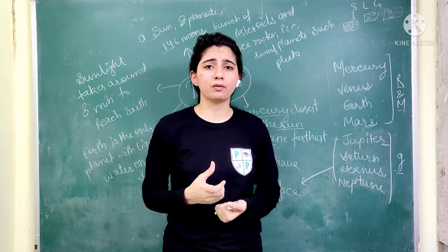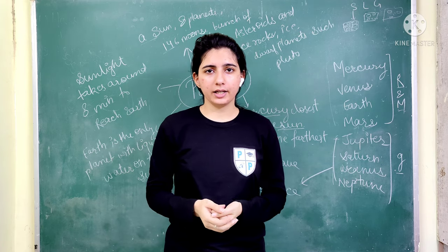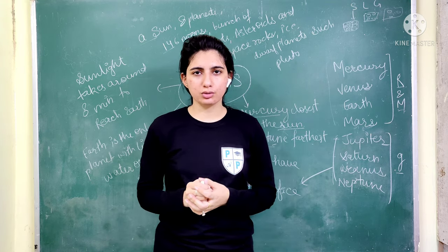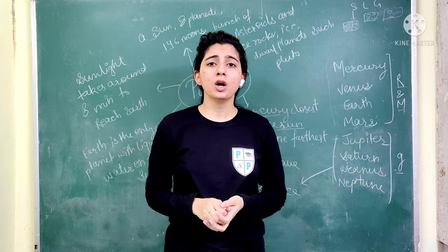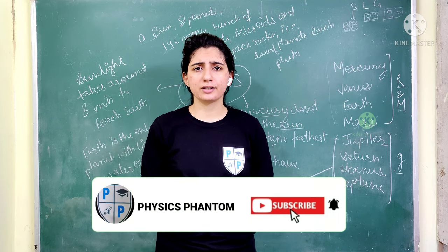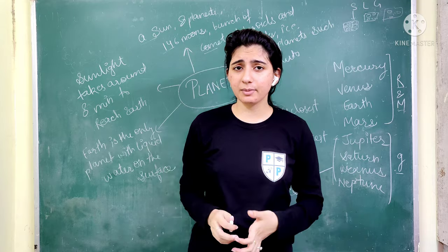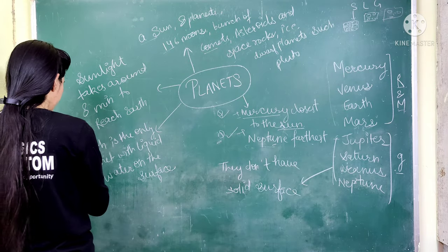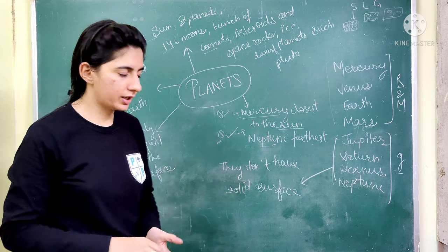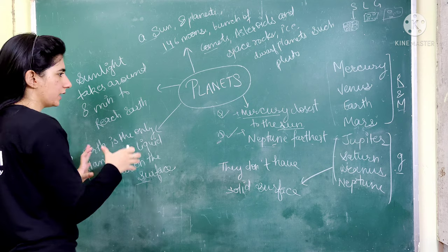There are some ultraviolet radiations that are harmful for the Earth and our skin. There is a layer called the ozone layer, which is O3. The ozone layer is depleted and has a lot of defects — it has a hole because global warming levels are increasing. The Earth is also a planet with liquid water on the surface. These are some important points related to planets.